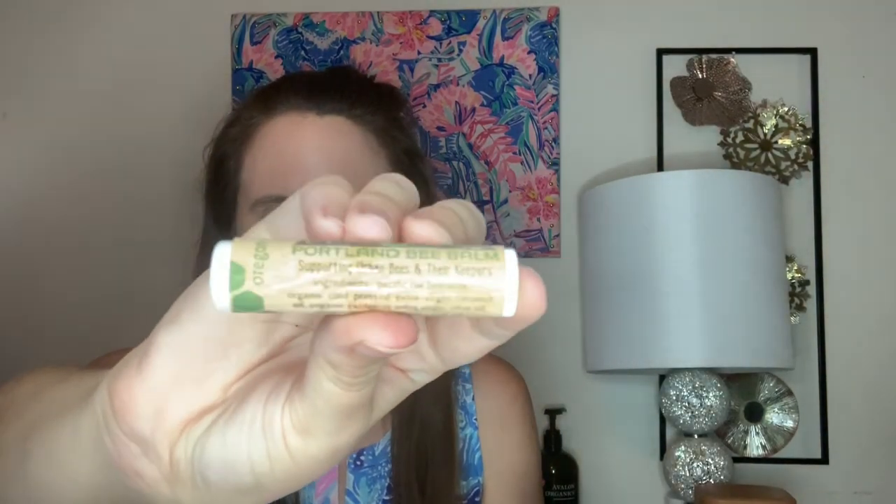The next item is from Portland Bee Balm, and this is some mint chapstick, which I love. It says 'supporting urban bees and their keepers — simple, honest, and natural.' It definitely smells like mint; I love mint stuff. It smells really good. Here's what the chapstick looks like. I throw them in my purse and use them all the time — you can never complain with chapstick. This was handmade with love in Southeast Portland.